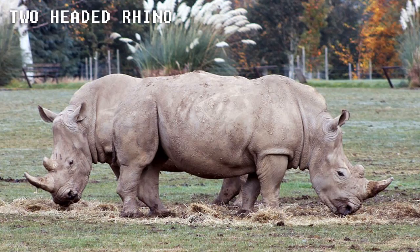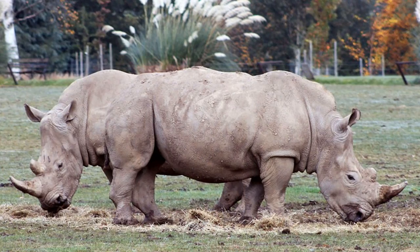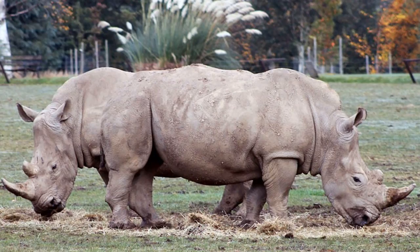The Two-Headed Rhino. Looking at this picture, you would think it was some sort of mutated rhino with two heads or a completely edited image, but it's neither. This is a pure example of a picture taken at the right time. By now you have probably realized it's just one rhino behind the other.